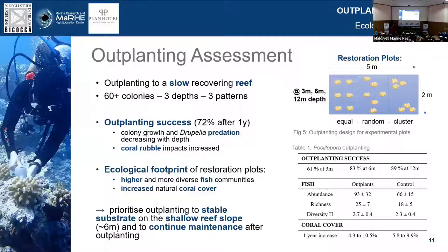From this study, the main takeaway for transplantation was that we should prioritize outplanting to stable substrates rather than going for any specific depth patterns, because coral rubble really was an issue. We should target the shallow reef slope — we transplanted the remaining approximately 1,000 colonies to around six meters depth. Another important method was to continue maintenance after outplanting to make sure colonies are attached and that rubble is moved away from them.